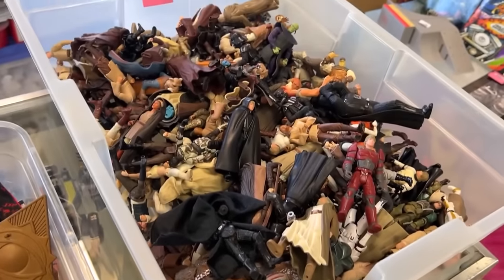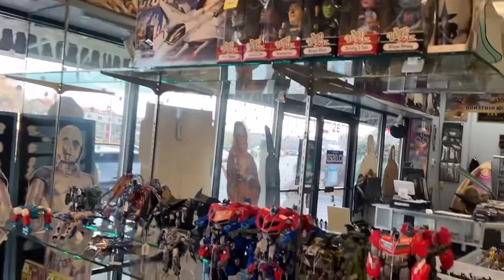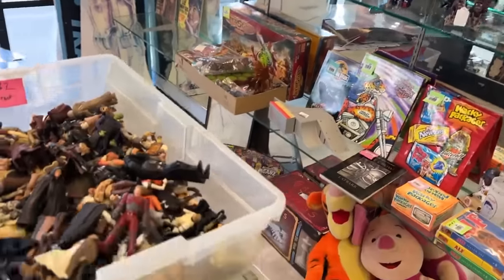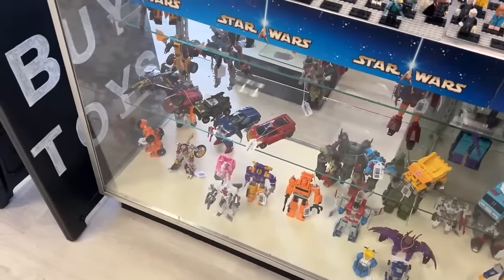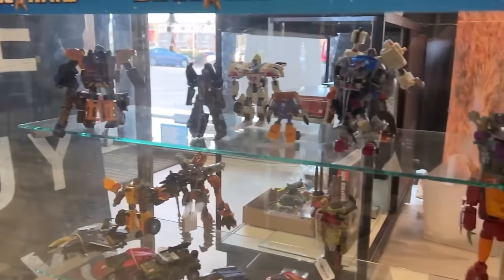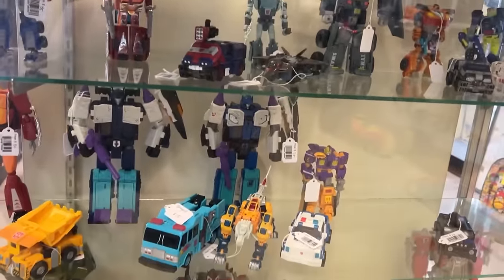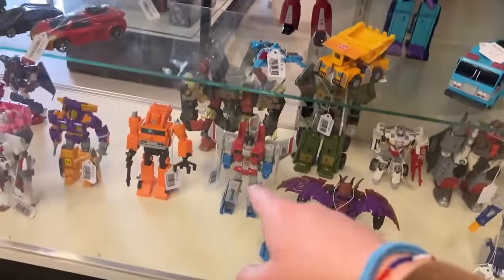Some loose Star Wars stuff, G.I. Joe Real American Heroes, and Transformers on his mirrored shelves. Gotta be careful when I catch my reflection — I'll end up breaking the camera. I don't know much about Transformers — I don't know if these are old, new, or whatever. But there's a cool looking Starscream for $30.